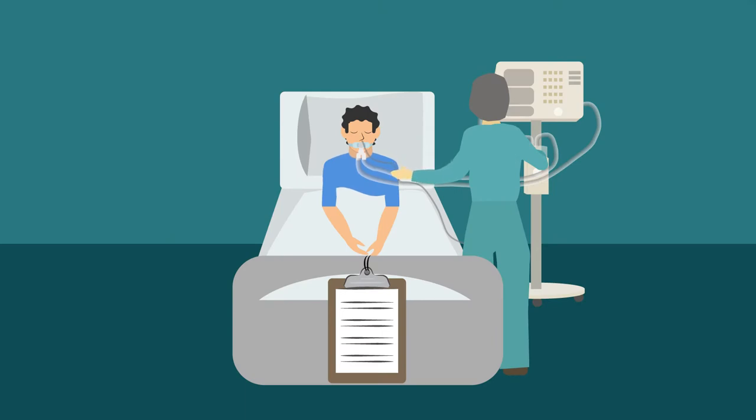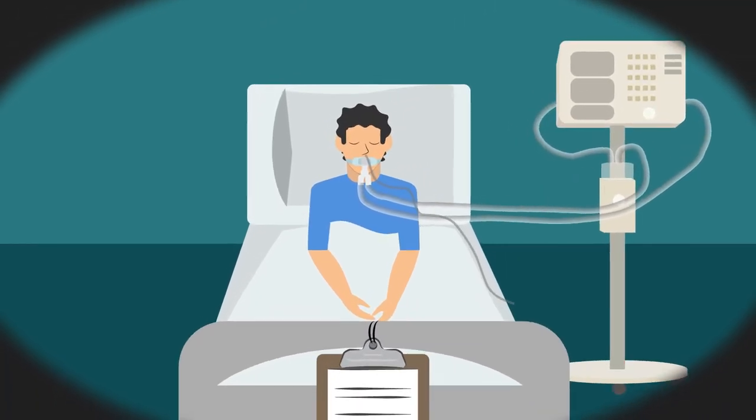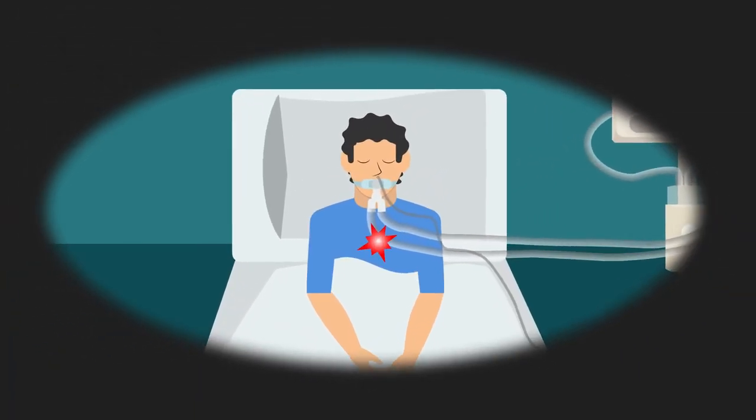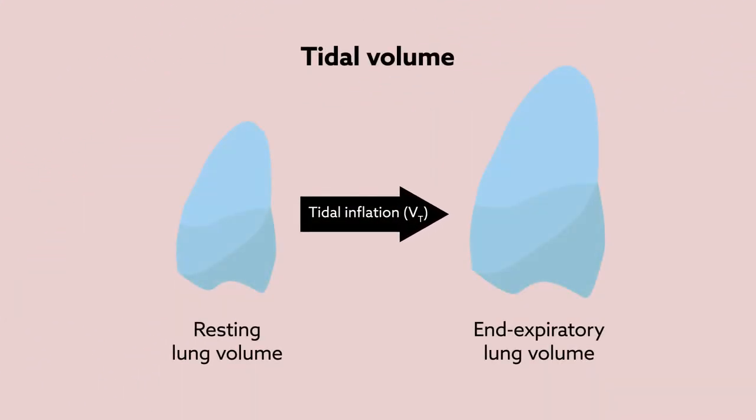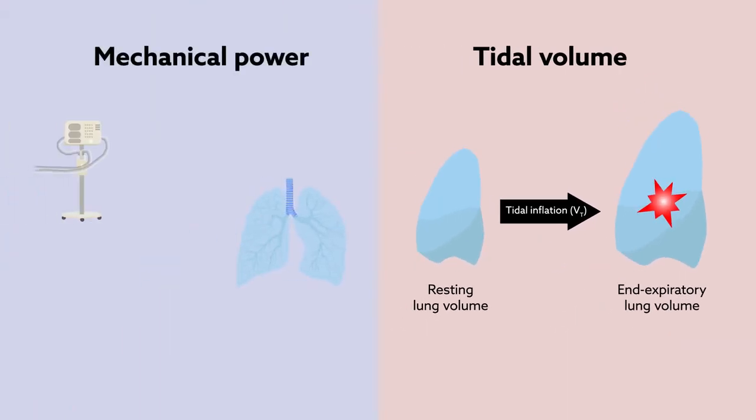For patients in need of breathing assistance, mechanical ventilation can save lives, but it can also worsen or even initiate lung injury, which could prove fatal. Although excess tidal volume is associated with ventilator-induced lung injury, no prior reports address the effects produced by the combination of tidal volume and mechanical power — the energy transferred from a ventilator to the lungs as a function of time.